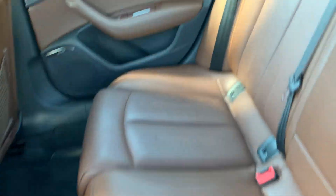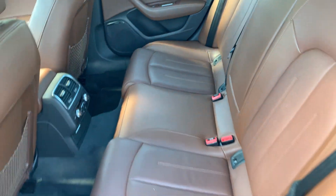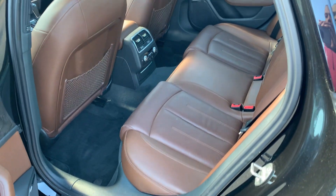Look at this interior. Smells just like a brand new Audi on the inside. Very clean, very nice color combination.